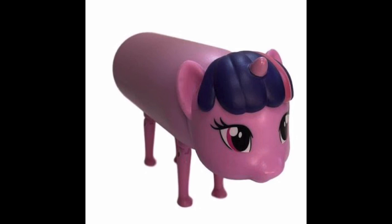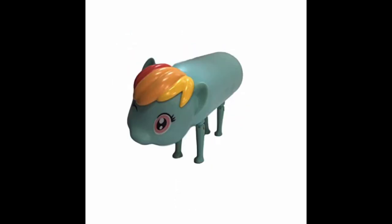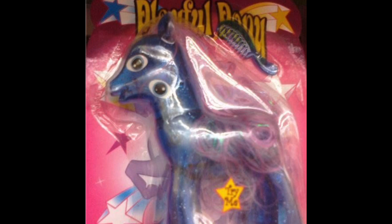It almost feels like Twilight Sparkle looks like she's been turned into a freaking thermos — one of those steel water bottles — except it makes her, or Pinkie Pie, or Rainbow Dash look like they've been turned into these steel pig things. I don't know how to comprehend this. This is something that's genuinely terrifying because this looks like it's under the name 'Playful Pony.'